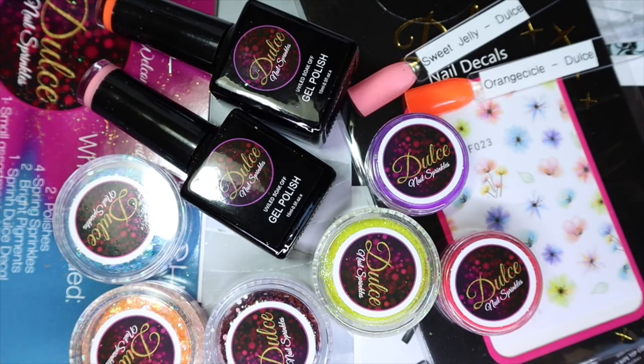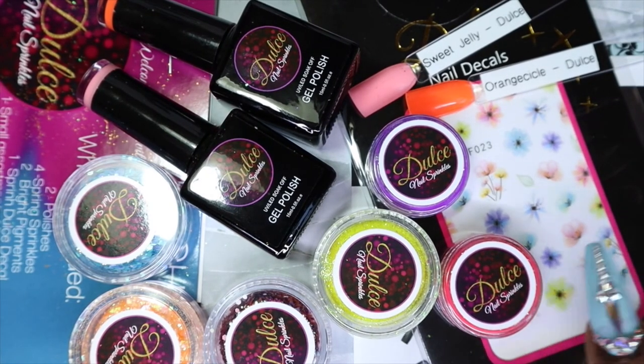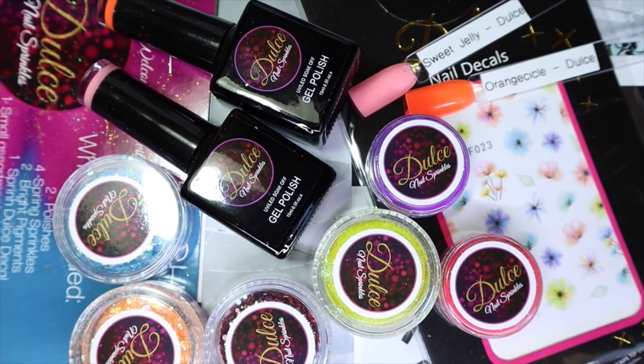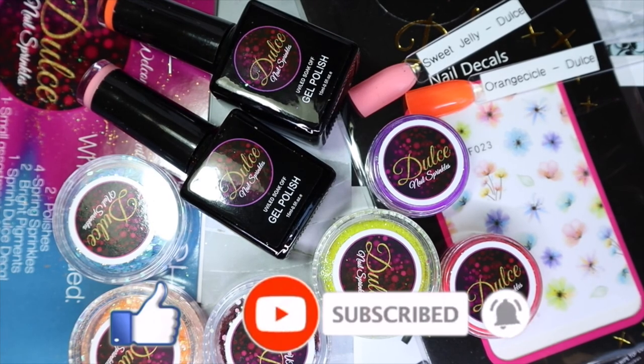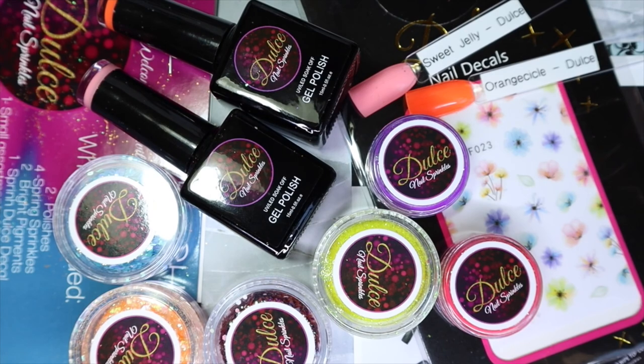And there we have it for the March Nail Boxy with Dulles Nail Supplies. Let me know — have you heard of this brand before, have you tried them? I love this subscription box because it's great to try different things, and now that I know this brand exists I really love their gel polishes so far. I still need to try out their glitters and pigments and see what I think. I'm thinking maybe I'll do a swatch video for all my glitters. As always, everything will be linked in the description box. Please give this video a thumbs up, subscribe, and hit the notification bell so you'll be notified when I post more content. Until next time, stay glamorous!